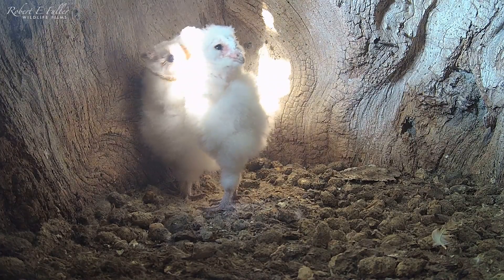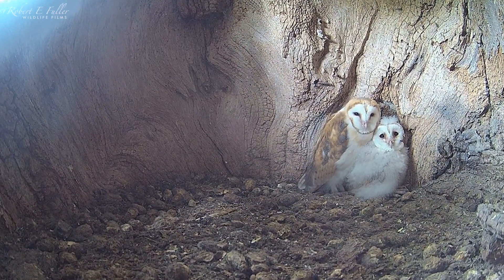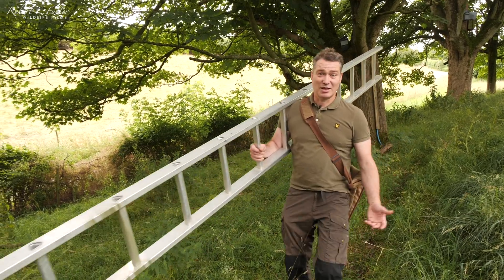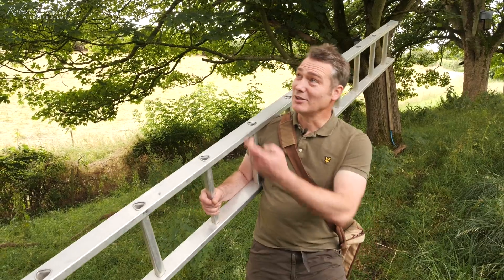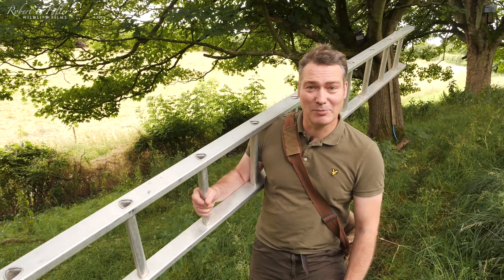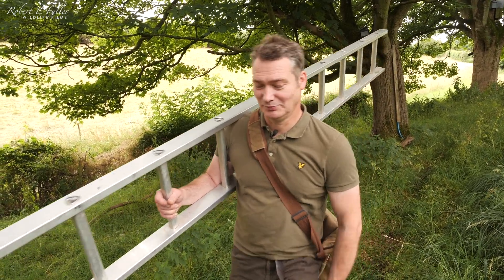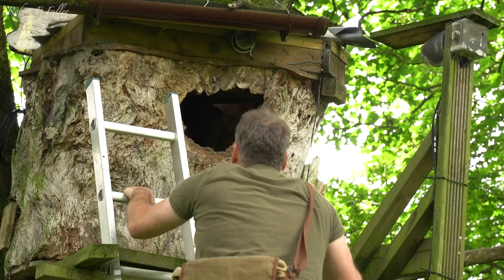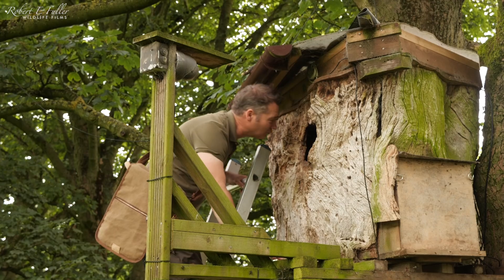These barn owl chicks are growing up so fast, they will soon be ready to fledge. So today's ringing day for the young barn owls, Nutmeg and Thyme. I'm going to get them down and we're going to put the identification rings on them. I've already checked the parents — Gylfi and Finn are not in the nest, so it's a perfect opportunity to ring the chicks.